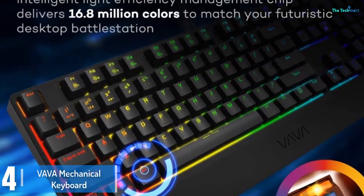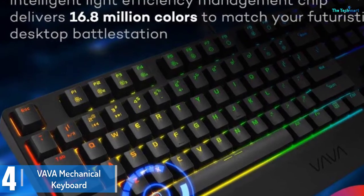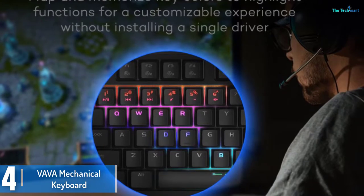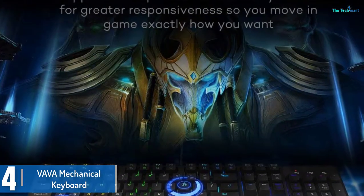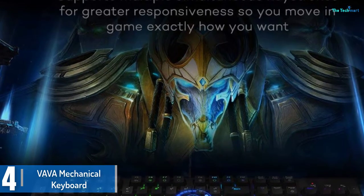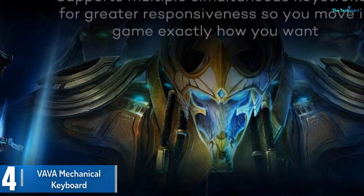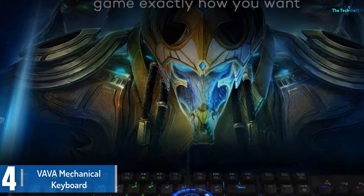Moving on at number 4, we have the Vava Mechanical Keyboard. Feel the sport at your fingertips by means of getting this futuristic and elegant gaming keyboard from Vava. It's not a trial and error device — it's a hardcore gaming keyboard that will never let you down. Boasting 16.8 million colors, this tool is powered by a clever light efficiency chip to deliver breathtaking illumination.